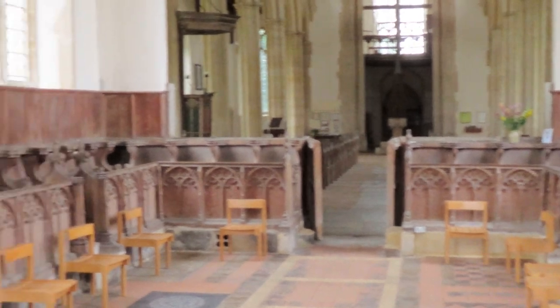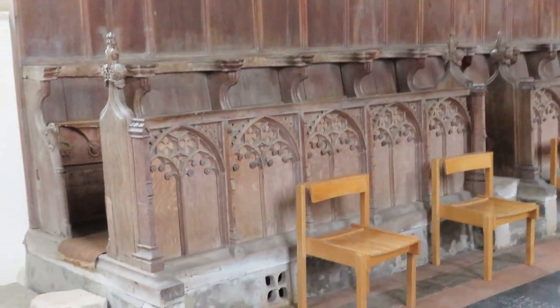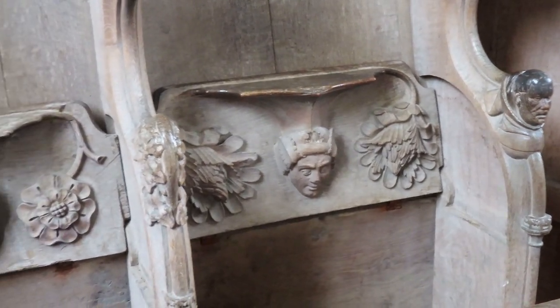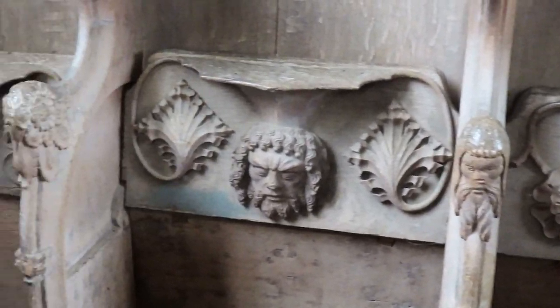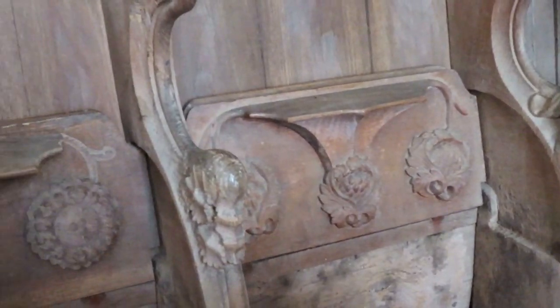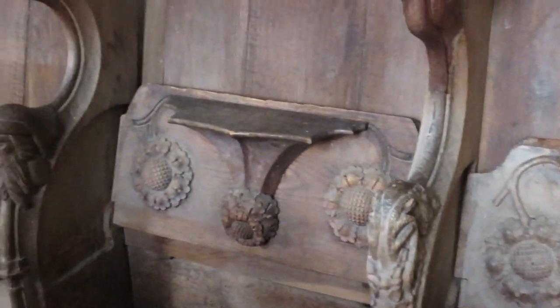Turning to look west, it's got a full set of 15th century choir stalls. Why does a parish church need a set of choir stalls like this? It's a full set on the north and on the south, and these have tip-up seats - misericords - carved with a variety of human heads and animals and foliage. The hand-rests also have rather nice carved figures on them too.